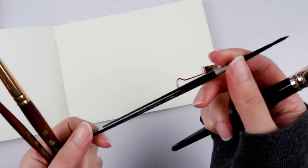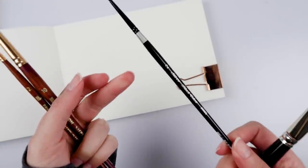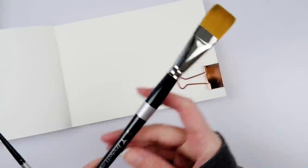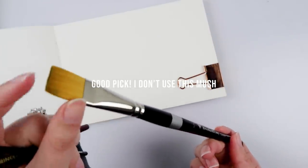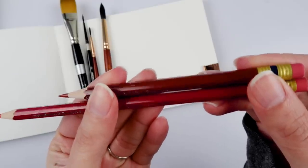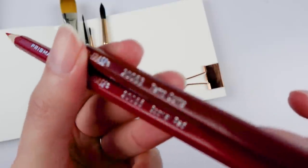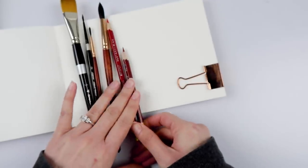He picked out one of my favorite brushes — silver black velvet number two. He doesn't know this is my favorite, but it is. He also picked out the Trekell three-quarter inch flat brush. This is a golden taclon. He also picked me the terracotta and scarlet red Prismacolor color erase pencil. Not bad. Pretty good choices.